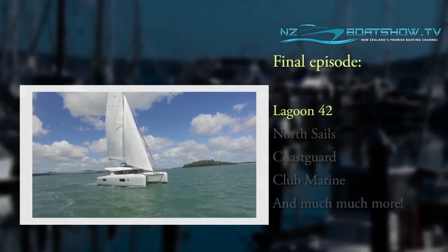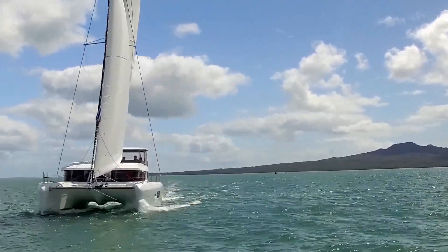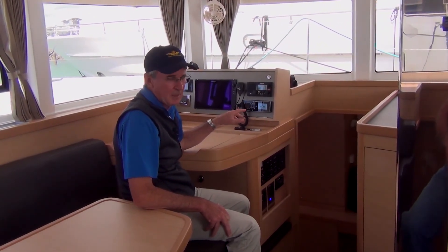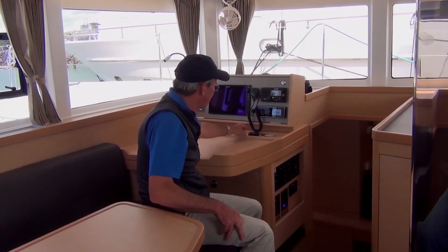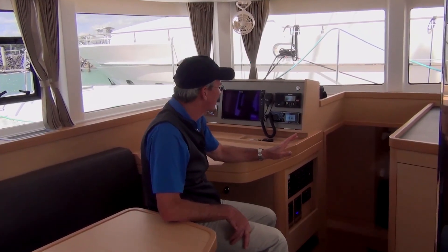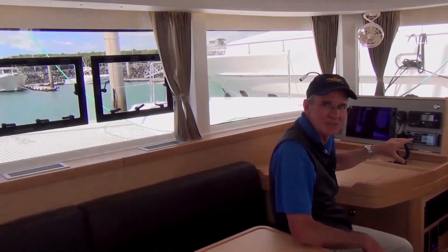I particularly like this nav helm station down here because if the weather's not great and it's cold and miserable up there, you can come down here and have everything at your fingertips — exactly the same chart plotter as upstairs, plus a little fob which allows you to alter the autopilot course without having to go upstairs. If you're sitting here and the weather's not great, you can corroborate what you're seeing on the chart plotter by looking out through this window. The view from the nav station is particularly good.